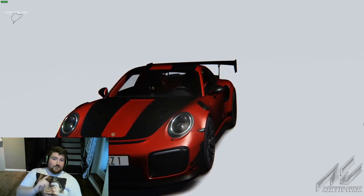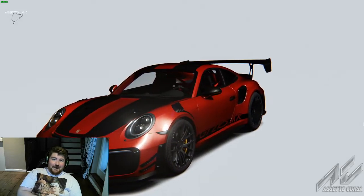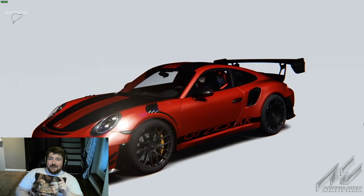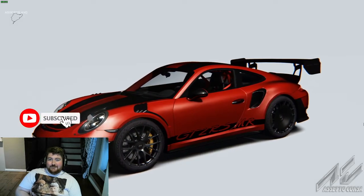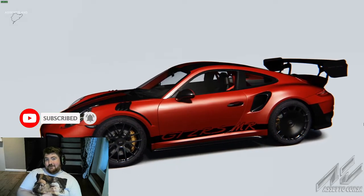Just before we go out on track, a massive thank you to everyone that has subscribed so far. If you could please hit the like button on this video and of course don't forget to subscribe if you want to see more videos. Without further ado, let's head out onto the track and see how we get on.